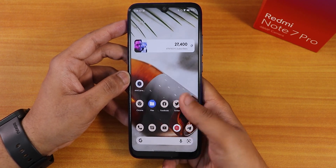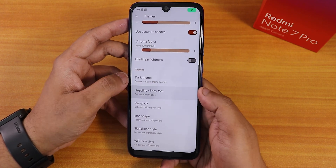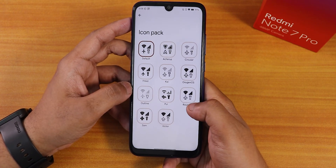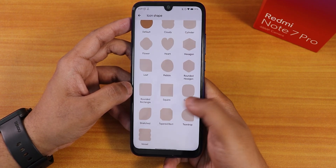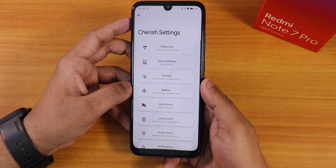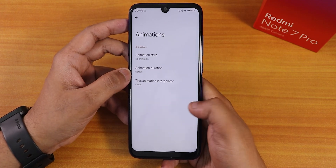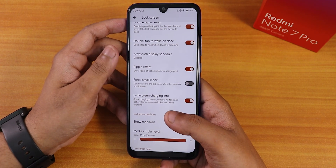The accent color is dependent on your wallpaper. Inside dark theme you have a schedule option, and headline and body font options with a preview. Plethora of fonts are available to choose from. There are also icon packs, icon shapes, signal icon styles, and Wi-Fi icon styles. Under buttons: reorient, volume steps, layout changing options. Under animations: animation style, duration, and interpolator. Lock screen customization includes double tap to sleep, always-on display scheduling, ripple effect, four small clock, and charging info.